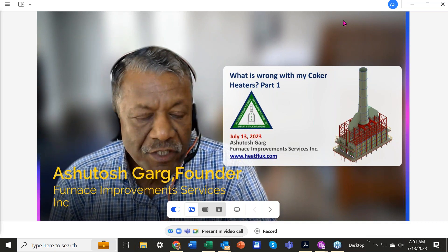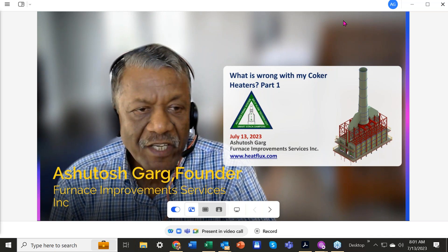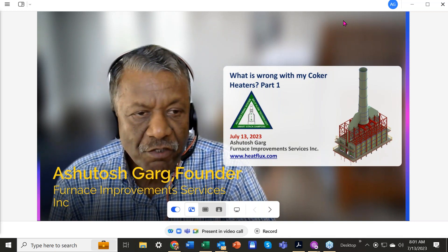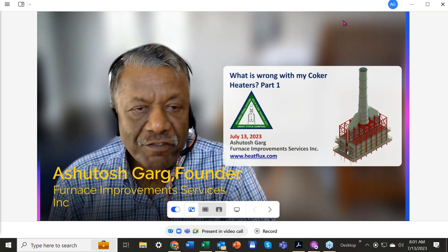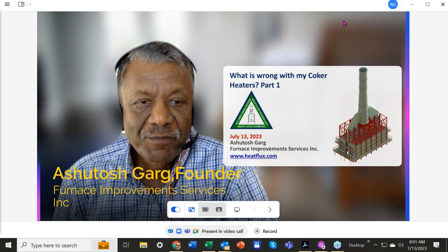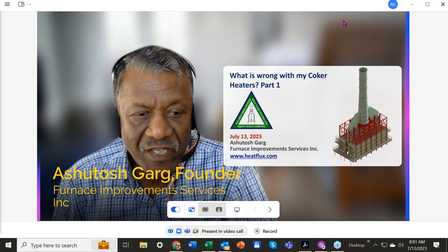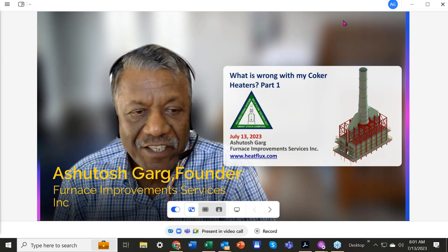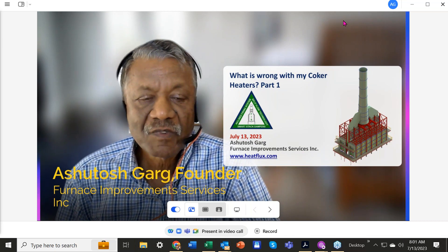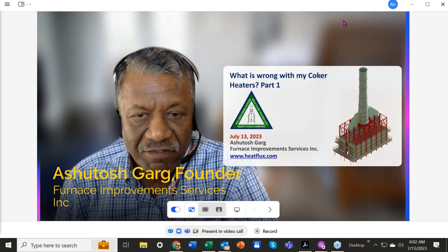Owners and operators can spall the tubes, remove the coke, and extend the run length of coker heaters. Double fired coker heaters were supposed to be much better in performance compared to single fired coker heaters. Around 1980s, or maybe a little later, almost all coker heaters built worldwide have been double fired coker heaters.